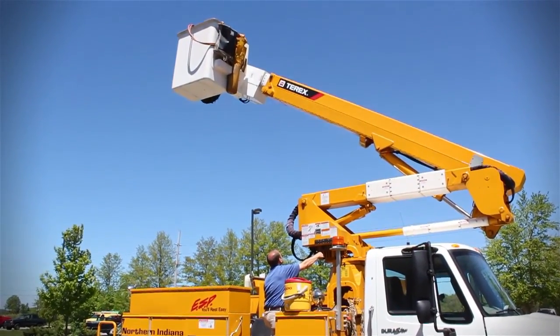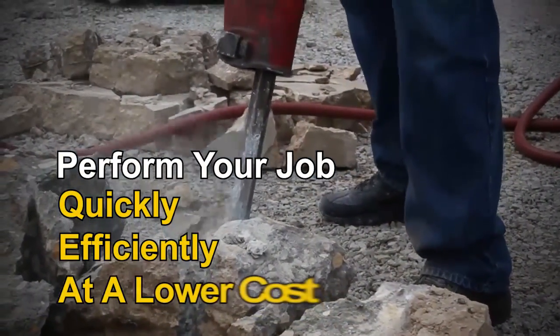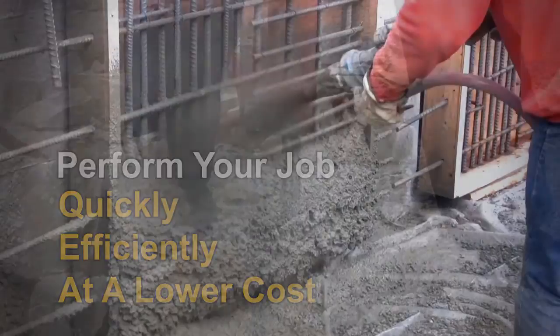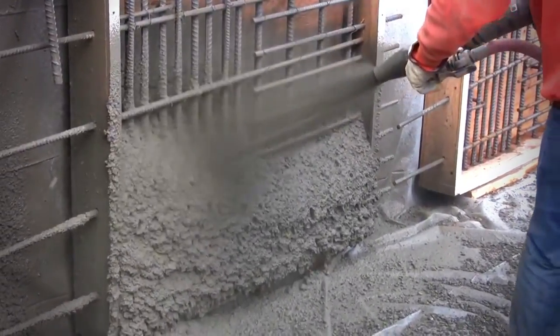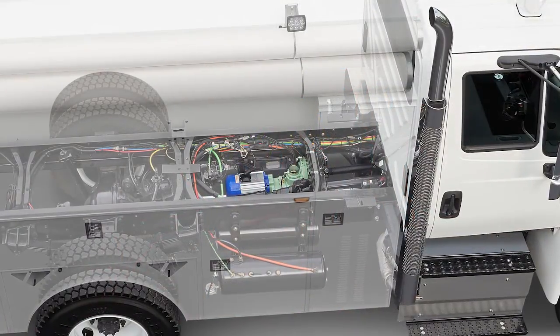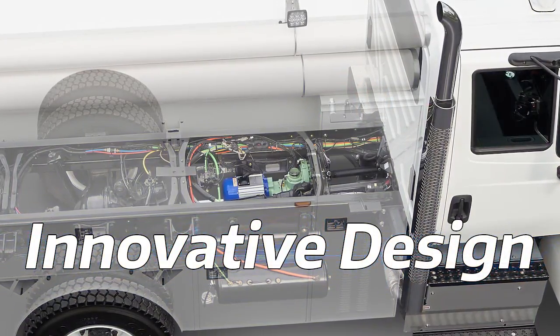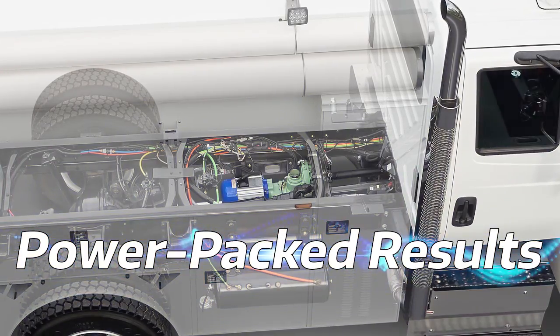Vanair's Underdeck PTO systems give you the power you need to do your job quickly, efficiently, and at a lower cost. No need for any additional expensive tow-behind compressor. Vanair's Underdeck Power Takeoff Systems — innovative concealed design offering power-packed results.